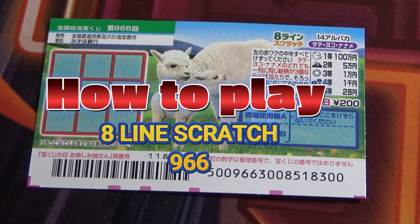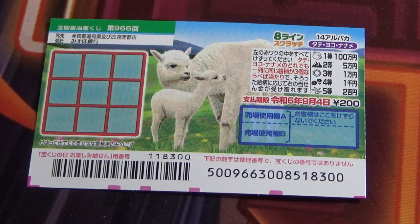Hello, my lottery friends! It's James in Japan, it's May 31st, 2023, and you're looking at a brand new Japanese scratch game called Hachiline Scratch 14 — Alpaca Tate Yoko Naname — which means 'vertical, horizontal, diagonal' game, game 966.